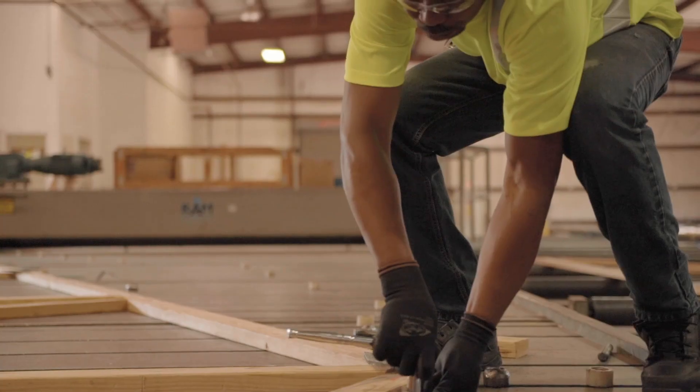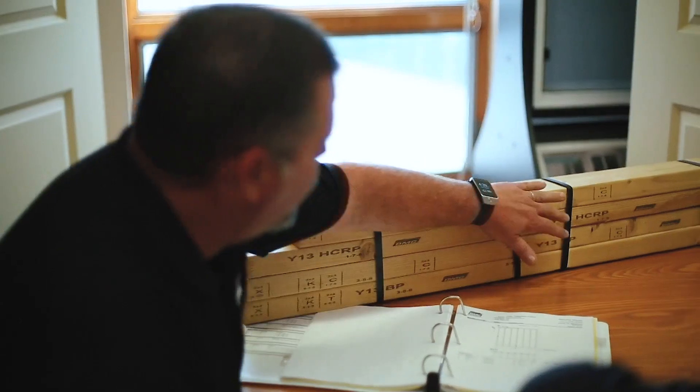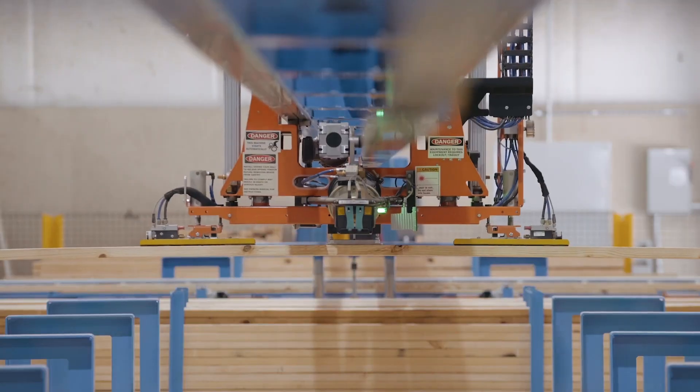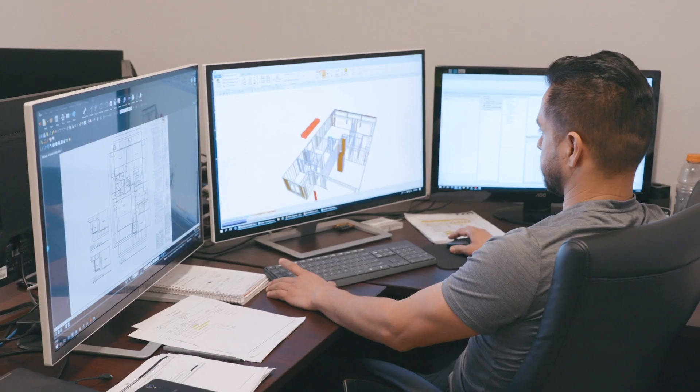While our greatest productivity tools will always be focus, discipline, and teamwork, when it comes to bucking the status quo, there's no denying BMC's ability to innovate has been transformed by technology — technology that includes 3D BIM software.